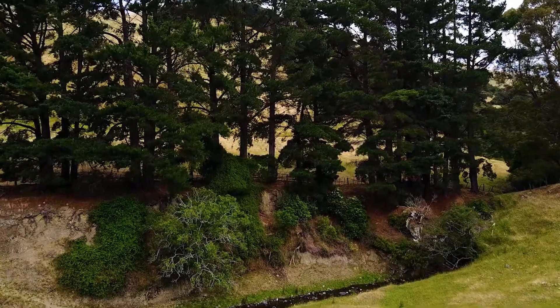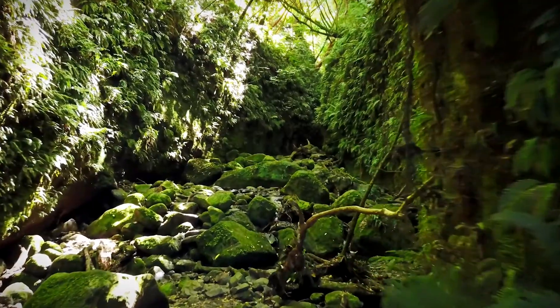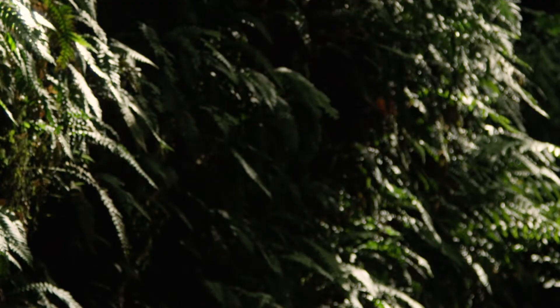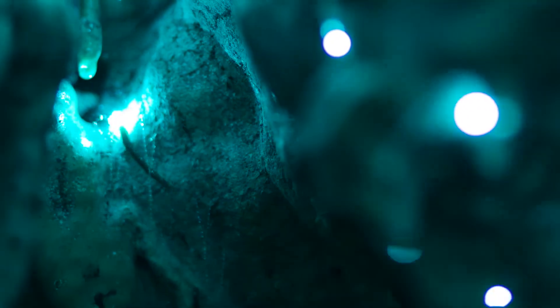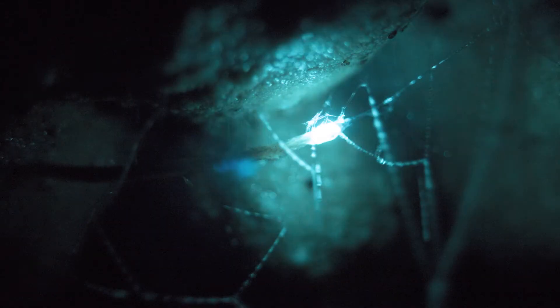They're found right across New Zealand. They like caves and the banks of streams and rivers. They're carnivorous and use their light to attract their prey. It's the larva of a kind of fungus gnat, so technically a glowworm is actually a glowing maggot — but that doesn't sound as romantic.